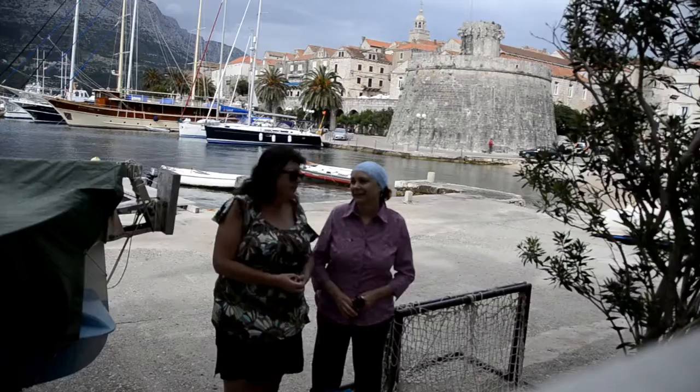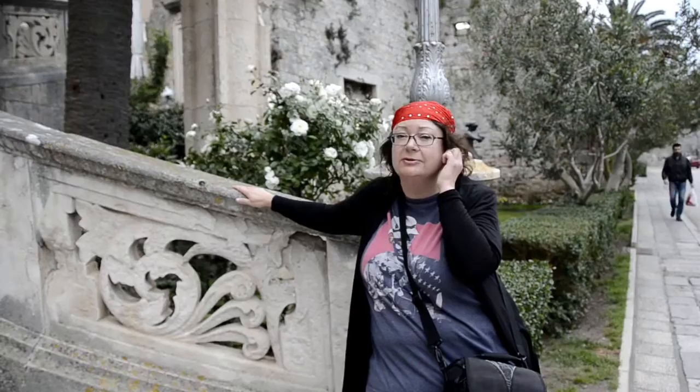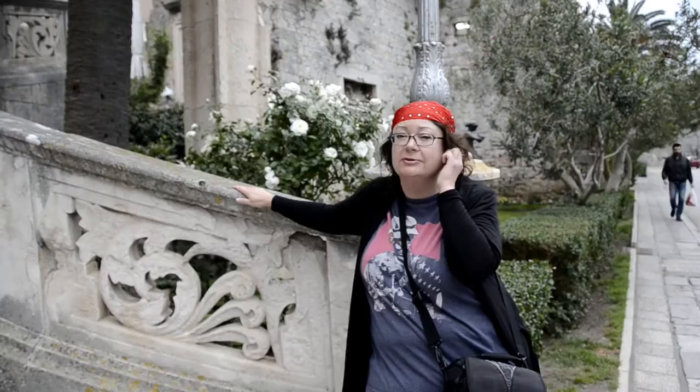We've only been here for a day and we've already got that vibe that we don't want to leave. So here's my travel tip: when you're traveling in Europe and you have big suitcases, don't do it. Pack light, because this is what you're going to be contending with.